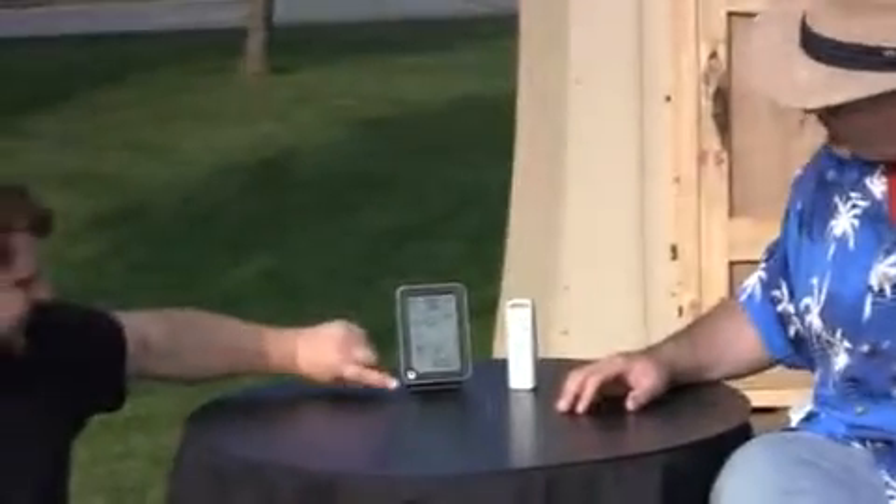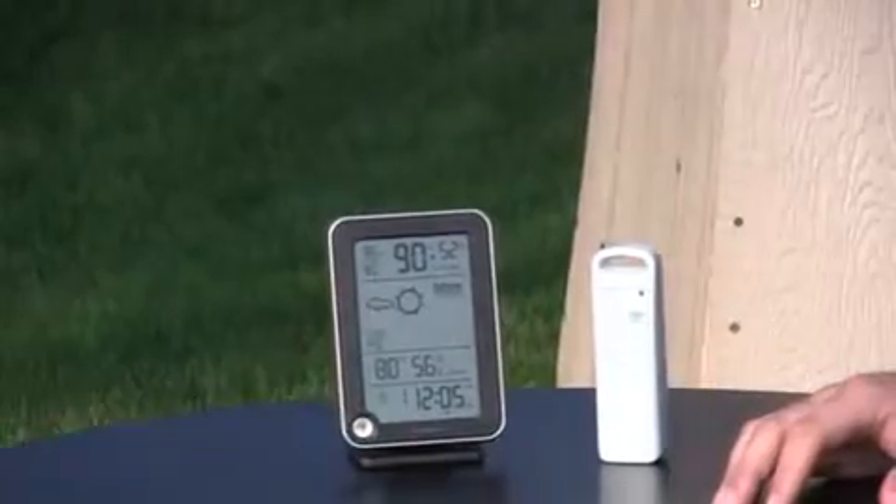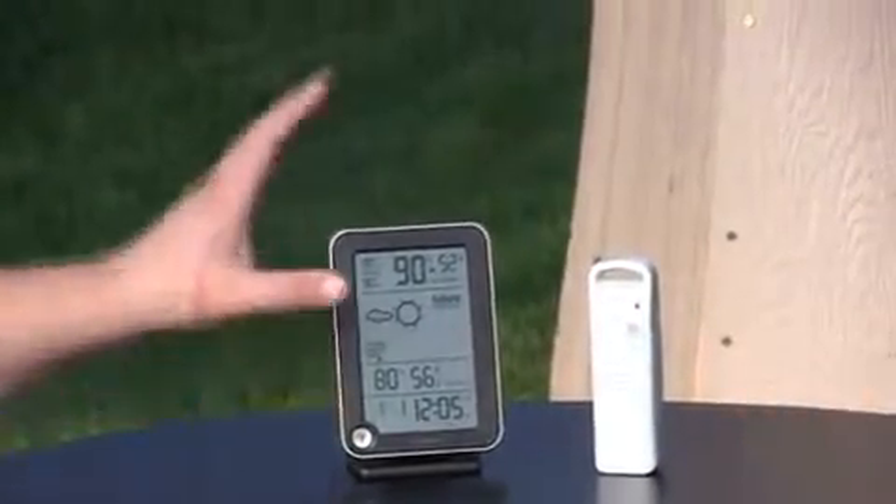And of course we have a backlight right here — you push this button. Of course you can't see it during the day, but at night it's a nice bright blue and lets you see all the information anytime during the night. It's really nice.